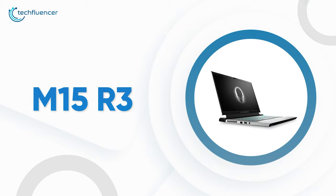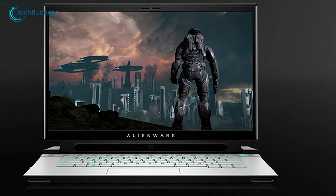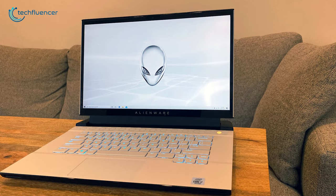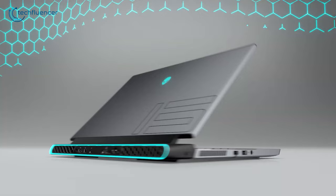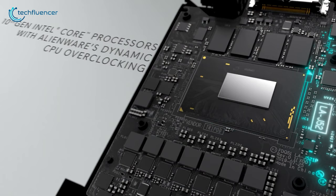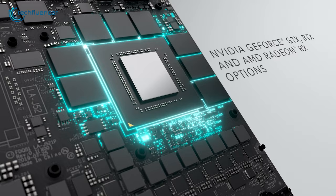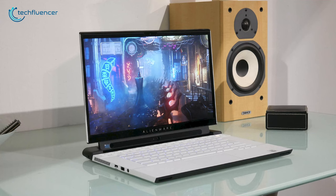At number 2, we present to you the Dell M15 R3, a high-performing gaming laptop. It has an aggressive look which will give you a premium feel. This laptop has a gaming vibe, with a thin bezel and white color coating with a black accent. It has an i7-10750H processor, 32GB RAM and an RTX 2080 Super graphics card, so you will be able to play all AAA-titled games without noticeable lag or stutter.